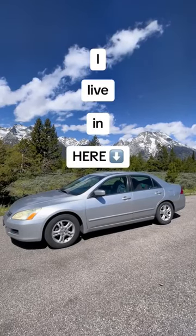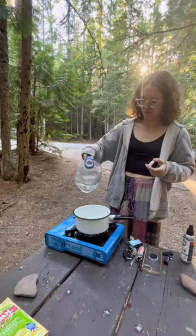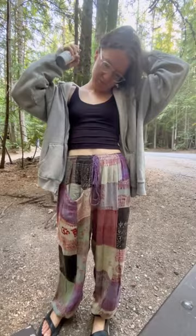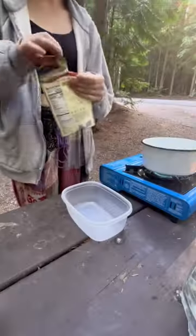I live in my 2006 Honda Accord and let's make dinner while I'm camping in Glacier National Park. I've logged this whole trip in Glacier for my YouTube channel, so be sure to check that out. Let's start by applying mosquito spray so that I don't turn into the mosquito's dinner while I cook my own dinner.